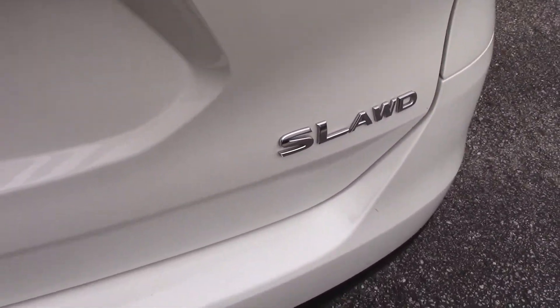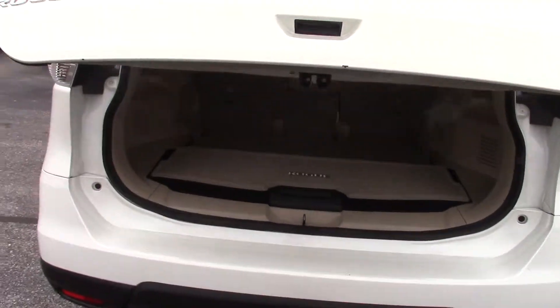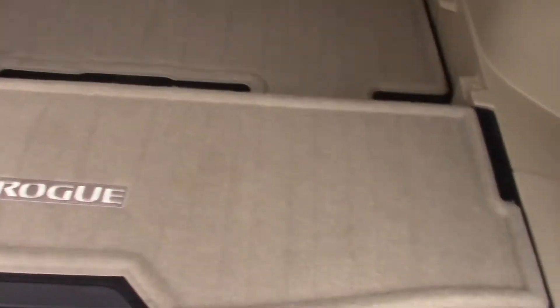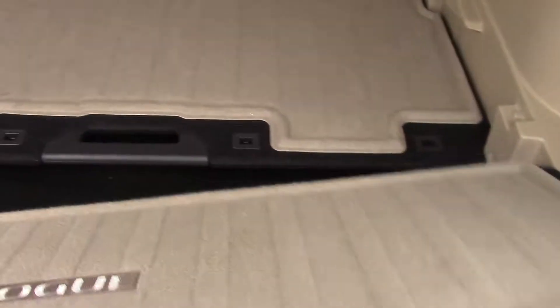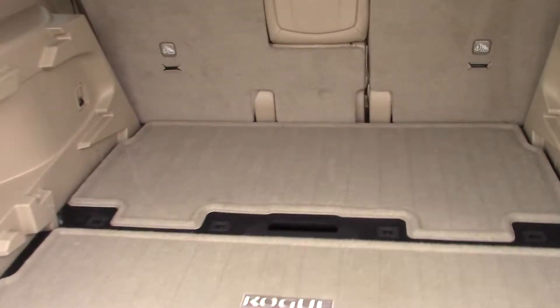This vehicle is all-wheel drive. Power liftgate. It's got a stage that you can actually change the different levels of the back here, so you can have a step or you can make it flat — whatever you want to do back here.